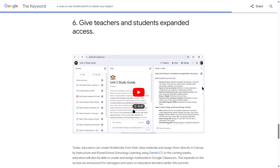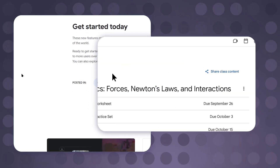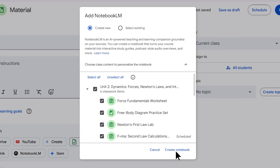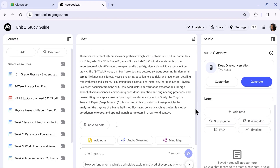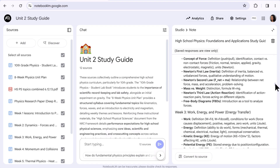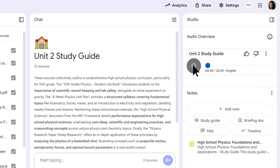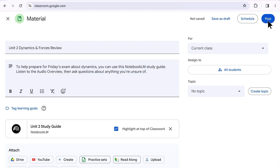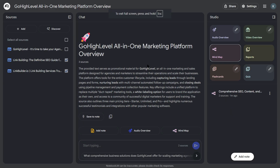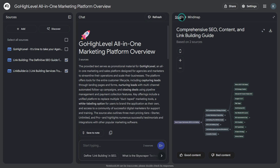Google introduced a new stock report type called Blog Post. This is huge for content creators — you can now upload your research and have NotebookLM create blog posts automatically. Not just basic blog posts, but high-quality, well-structured blog posts that are ready to publish. Most AI writing tools create generic content that sounds robotic, but NotebookLM creates content based on your specific research and documents, so the blog posts actually sound like they're written by someone who knows what they're talking about. I tested this myself — I uploaded some SEO research documents and had it create a blog post about link building. The result was better than what most writers would produce, and it took less than two minutes.